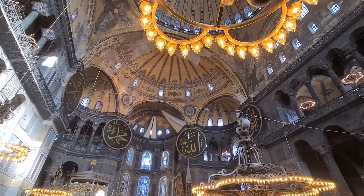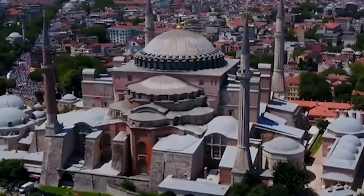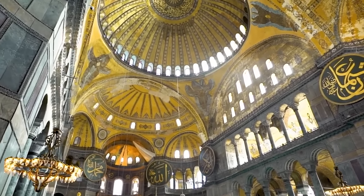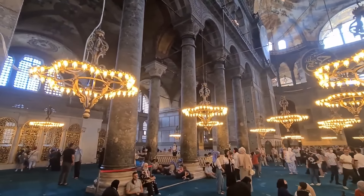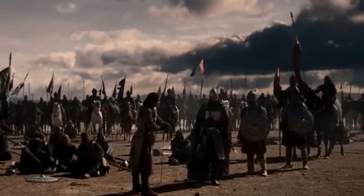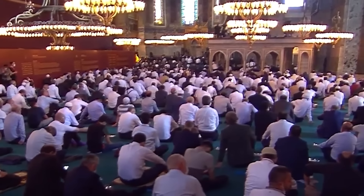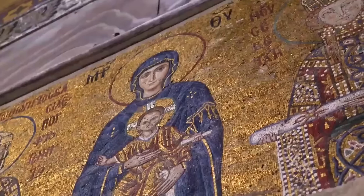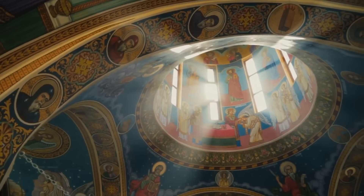Despite its architectural marvel, the Hagia Sophia faced many trials through the ages. 6th century earthquakes caused partial dome collapses, and during the Fourth Crusade in 1204, the structure endured looting. Nevertheless, these setbacks did not diminish its significance. In 1453, following the Ottoman conquest of Constantinople, the Hagia Sophia was transformed into a mosque. This conversion involved adding a pulpit and incorporating Islamic architectural elements. The interior was decorated with elaborate calligraphy and tile work, blending Byzantine and Ottoman styles.